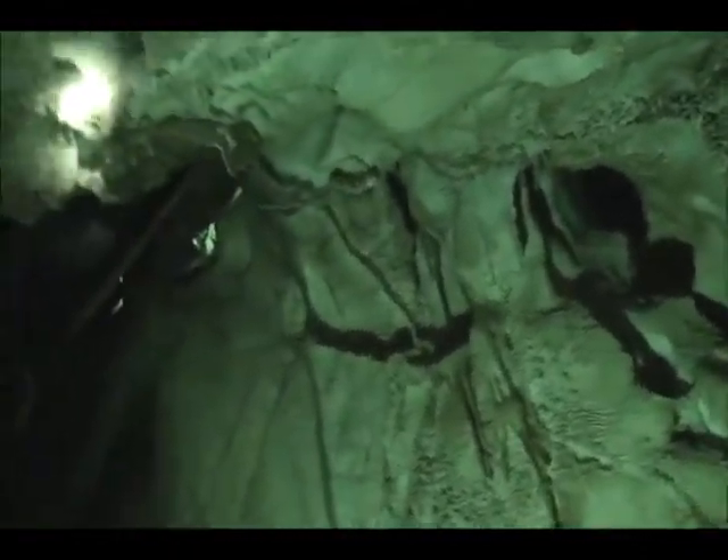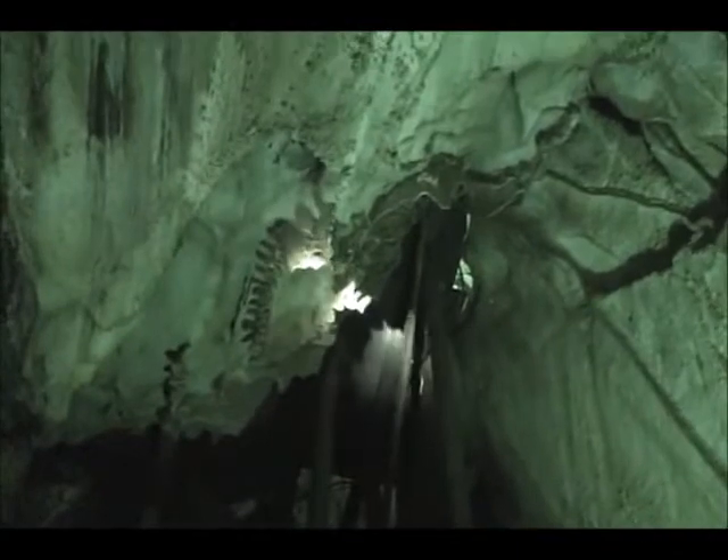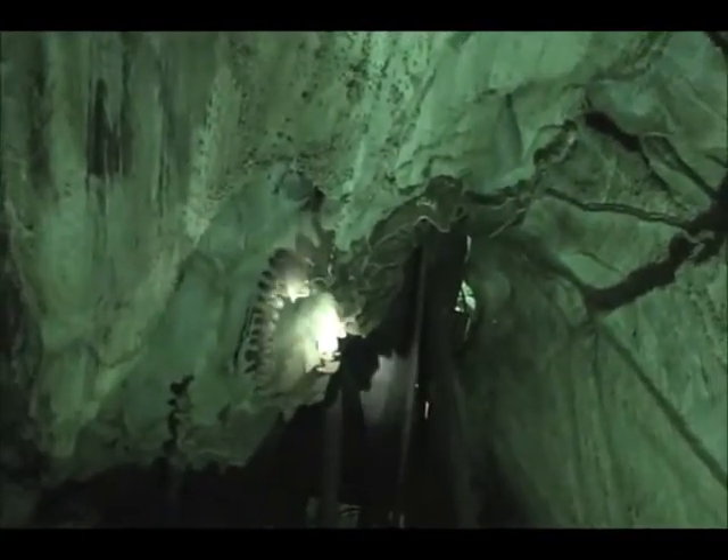Up here we have some draperies. Some people call it cave lasagna, some people call it ribbing. There's a bit of a red flame effect there. This is what Mercer used for lights — he didn't have flashlights or carbide lanterns in those days.